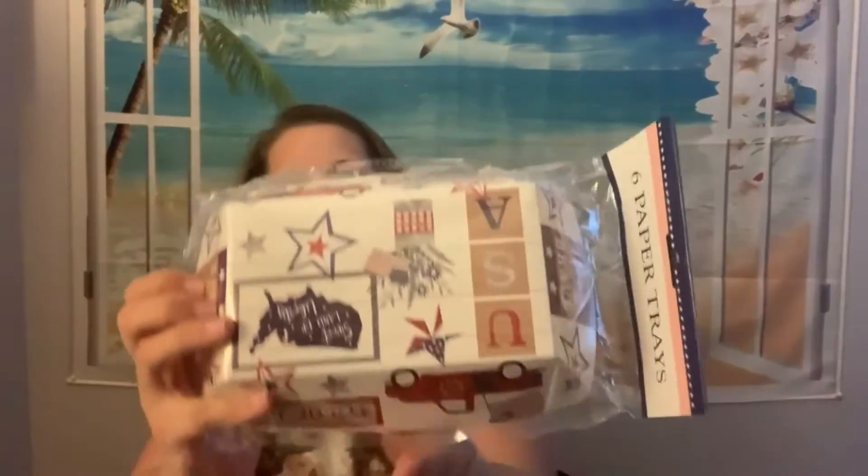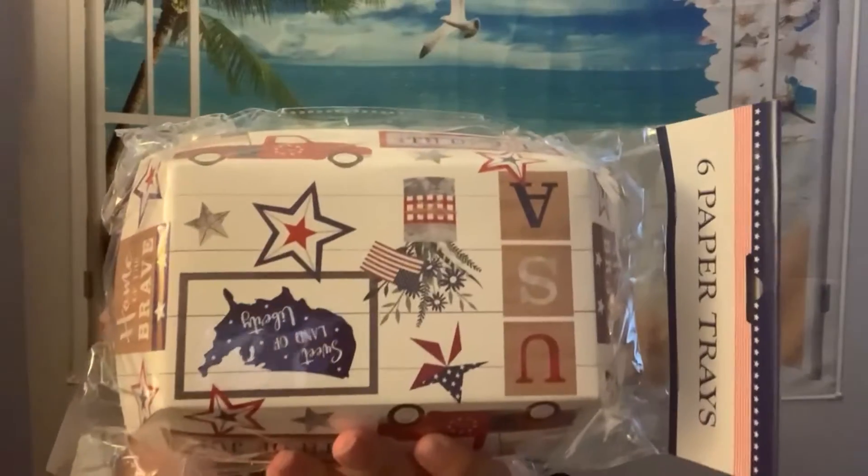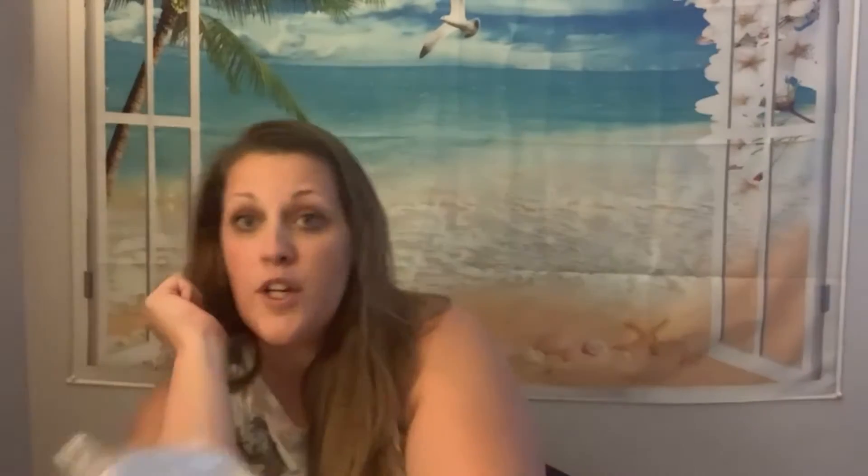I bought four of these — they are Fourth of July paper trays. We have people over for the Fourth of July at our house and the less dishes I have to do the better, so I mean, they're cute.